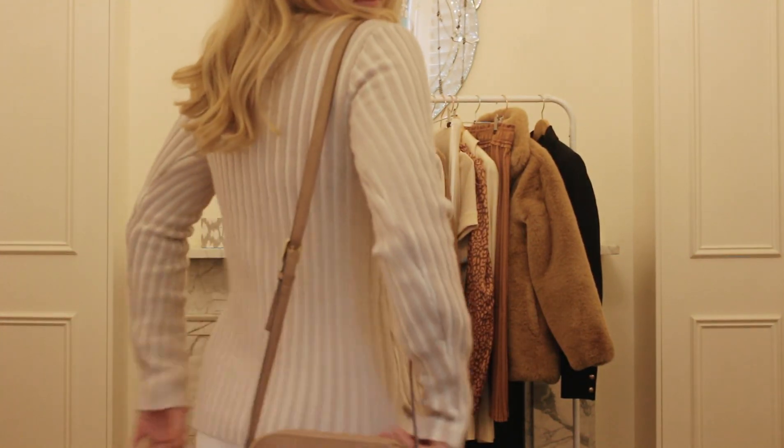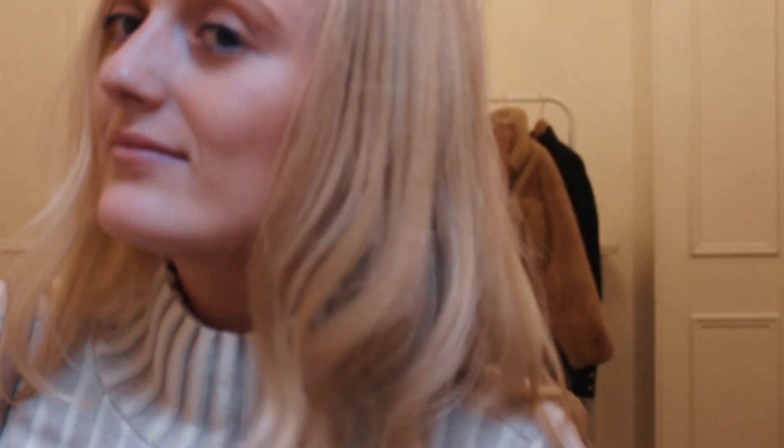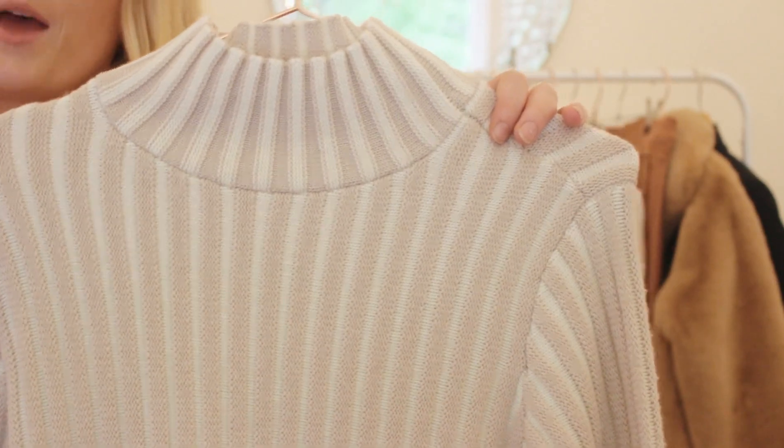It would be such a beautiful layer to add to your winter wardrobe. With this high neckline, I think it's the perfect option for your autumn and winter wardrobe.